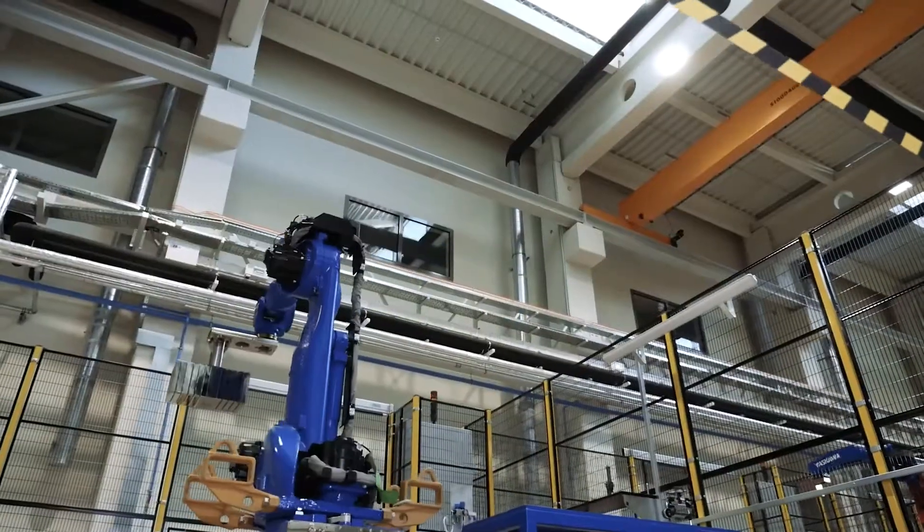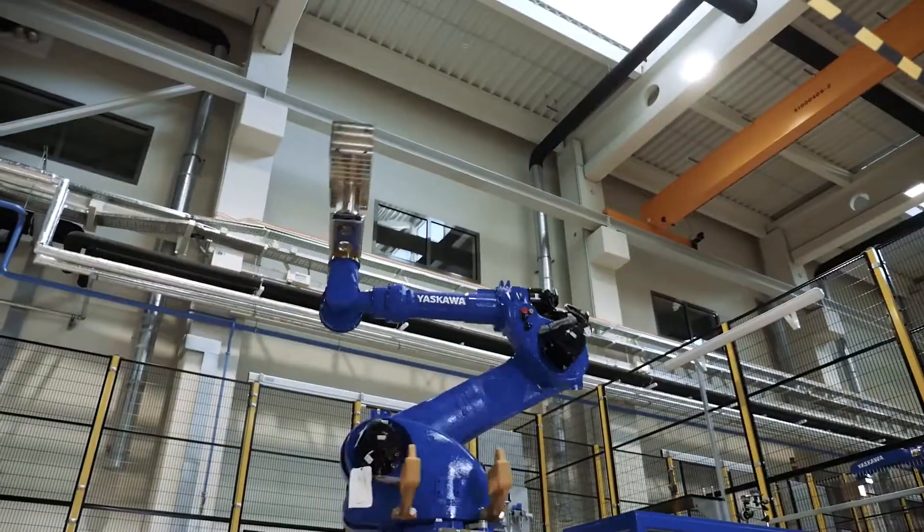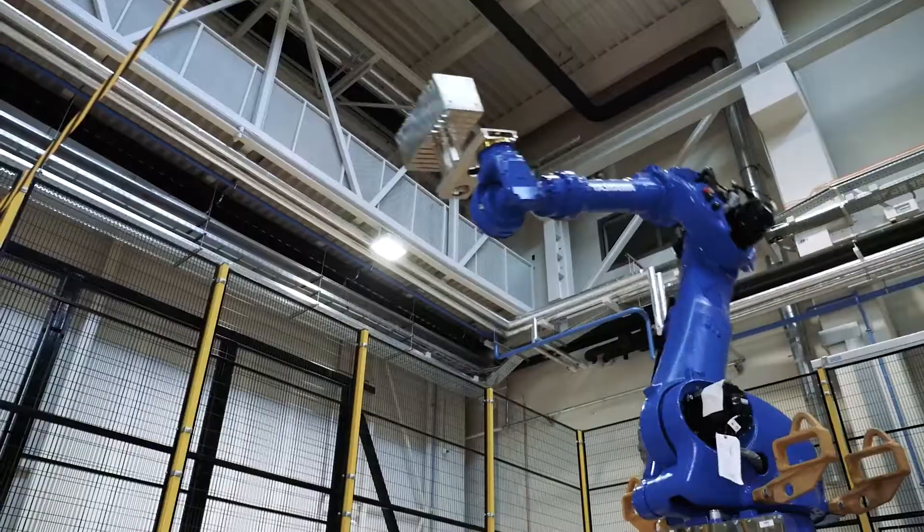To ensure high-quality products and to satisfy our customer needs, we test every single robot before it leaves the factory.